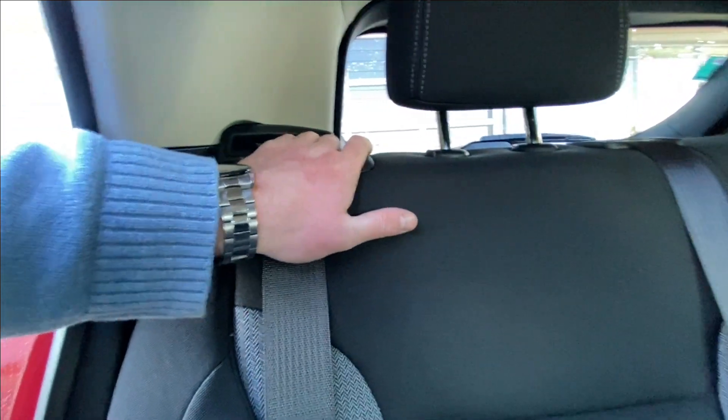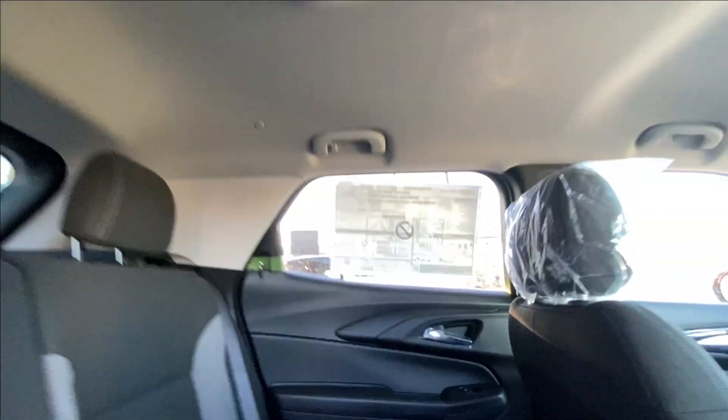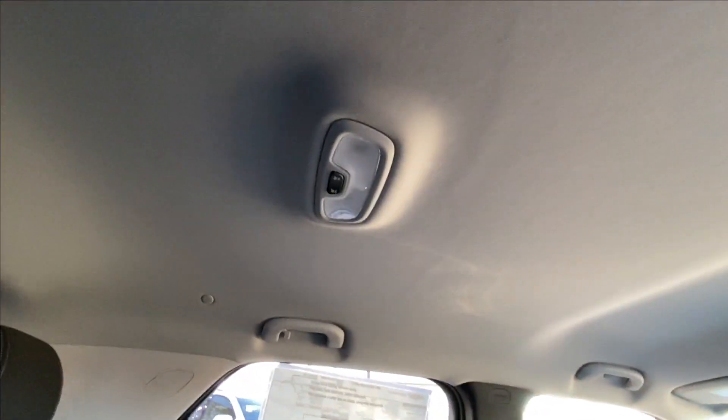Heading back inside the Trailblazer, the back seats are car seat ready and easily collapsible in a 60-40 split, allowing plenty of access to your trunk. There's also a coat hanger hook on the driver's side of the vehicle and overhead reading lights.